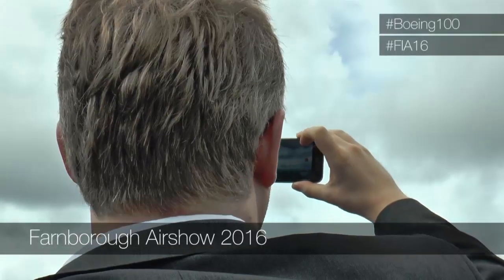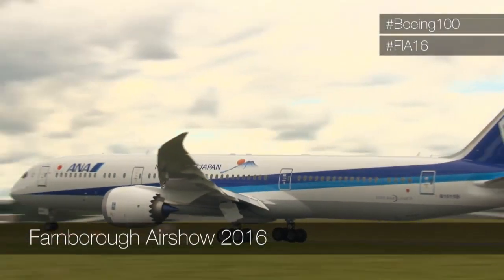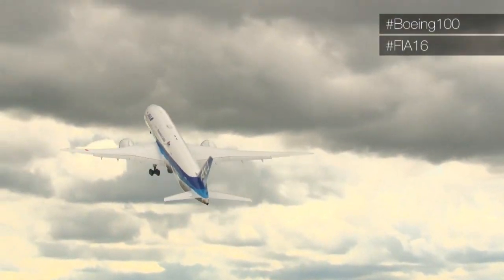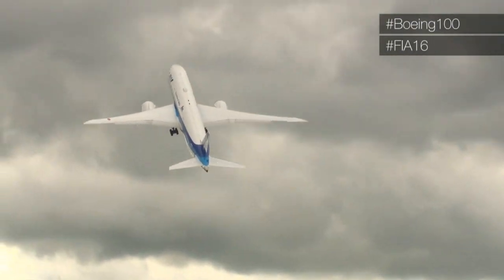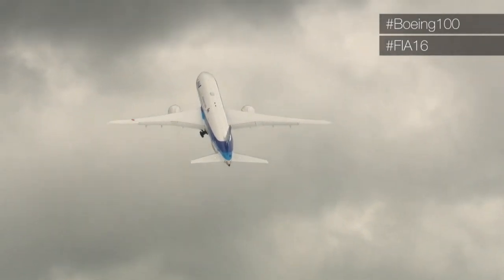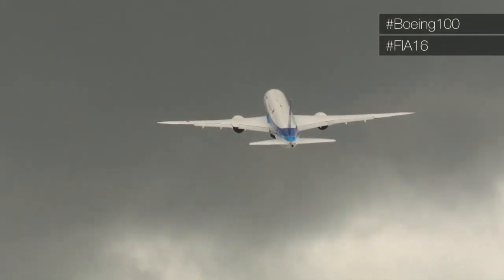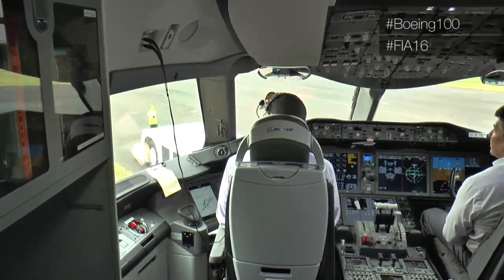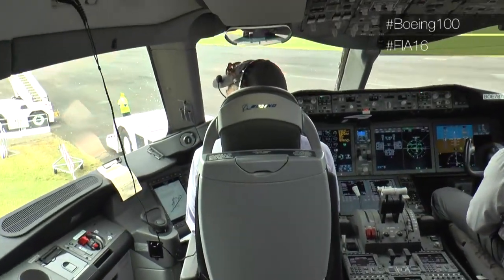All eyes and smartphones on the sky at the Farnborough Air Show for the flight of Boeing 787-9 — an All Nippon Airways Dreamliner. The ANA chairman conducted his own demonstration of its powerful pitch up into the air. Right before it flew, we were given exclusive access to the Dash 9's flight deck as pilots prepped for the show.